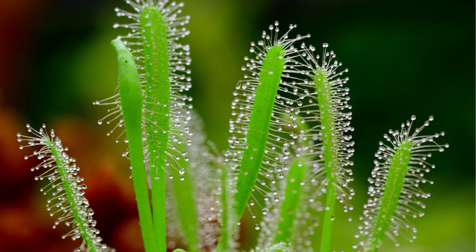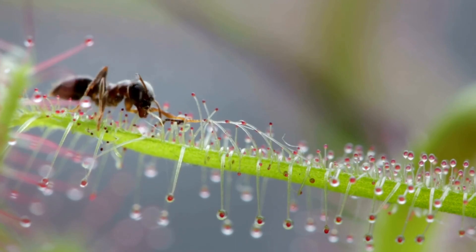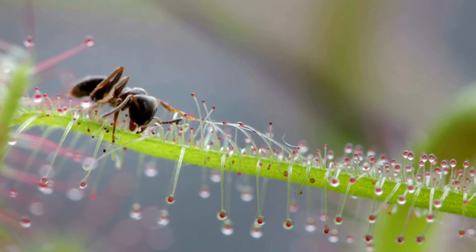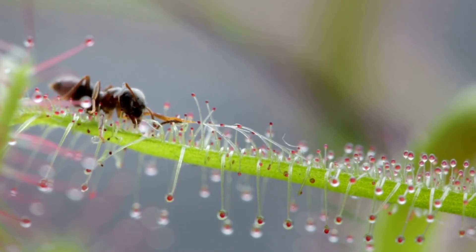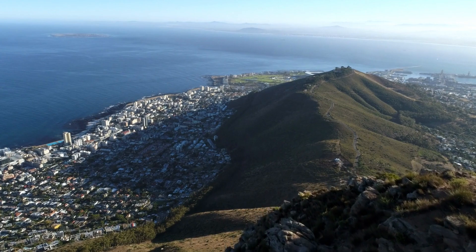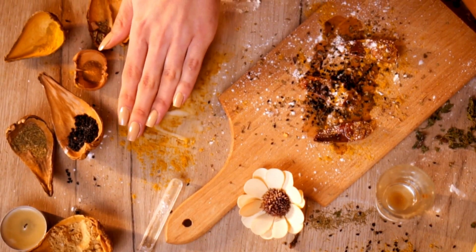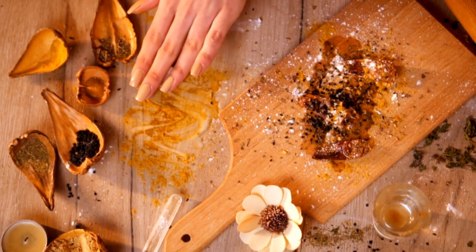Similarly, the cape sundew is a South African sundew species that's particularly popular due to its ease of care and fast growth. Its long, narrow leaves covered in sticky dew drops make it a favorite for insect capture. Cape sundews have been used for medicinal purposes by the indigenous peoples of South Africa for centuries. The plant is said to have anti-inflammatory and analgesic properties and has been used to treat everything from headaches to stomach problems.